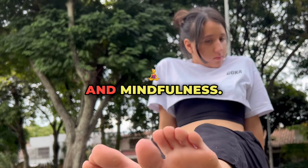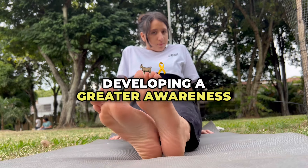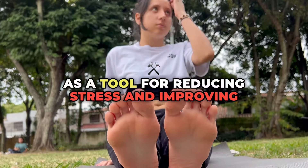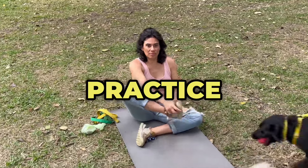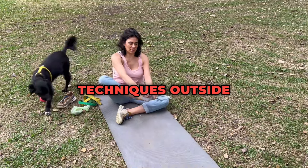Three: Mental focus and mindfulness. Early months — basic awareness: Developing a greater awareness of your body and breath, and starting to use yoga as a tool for reducing stress and improving focus. Mid-year — enhanced concentration: Improved ability to concentrate during practice and in daily life, starting to incorporate mindfulness techniques outside of yoga sessions.